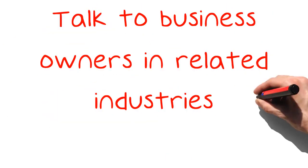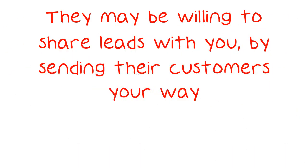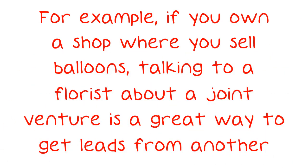Talk to business owners in related industries. They may be willing to share leads with you by sending their customers your way. For example, if you own a shop where you sell balloons, talking to a florist about a joint venture is a great way to get leads from another business.